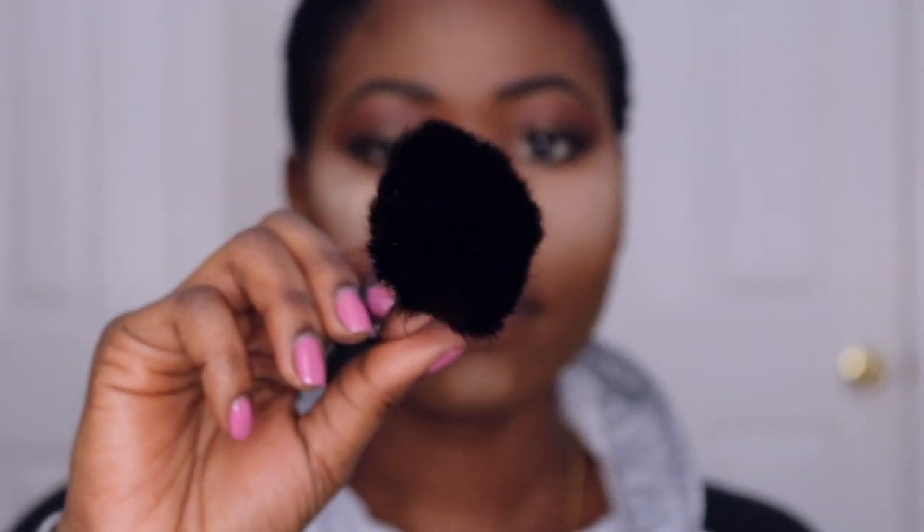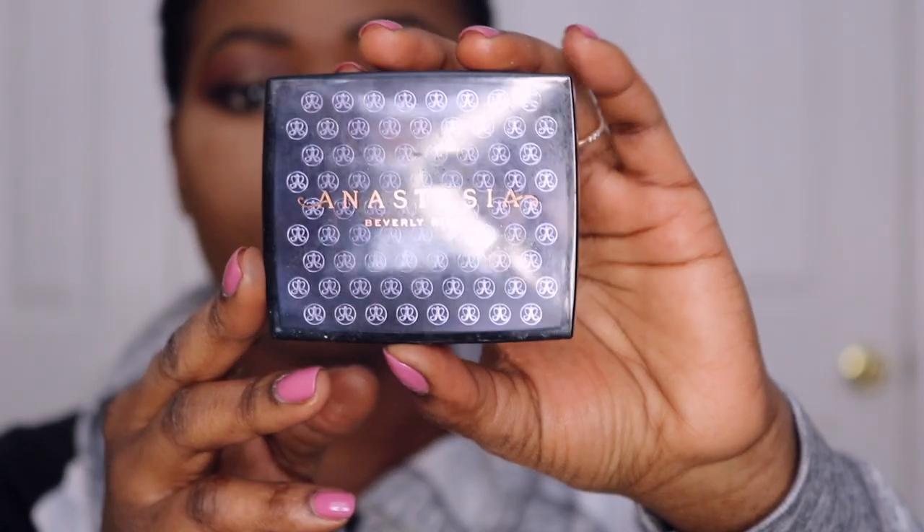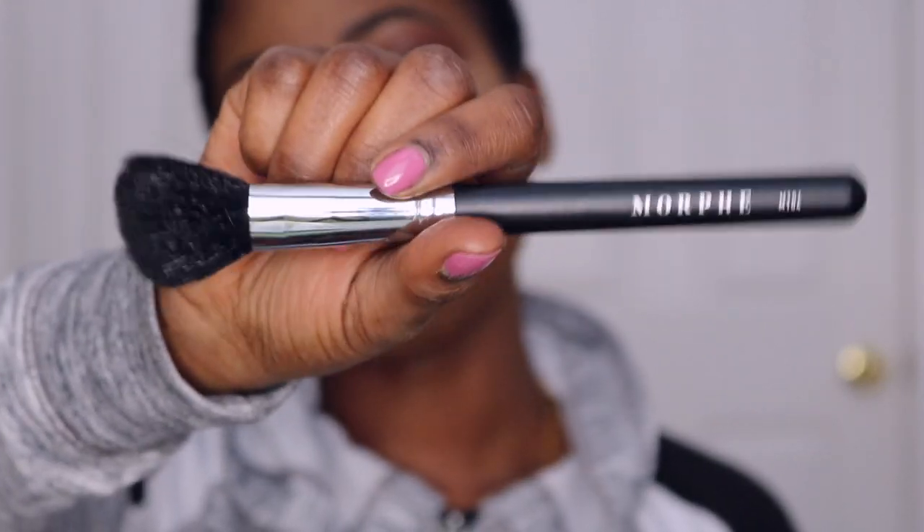I'm going to go around my gel line, and then I'm going to go ahead and apply powder. I'm going to be using my Mineralize Skin Finish Powder by MAC in the shade Dark, using the Morphe M400 brush. I'm going to set the contour with the Anastasia Beverly Hills Bronzer Powder in Mahogany, using the Morphe M104 brush.